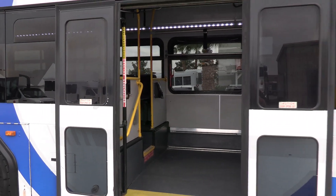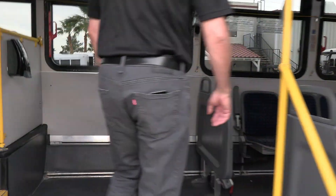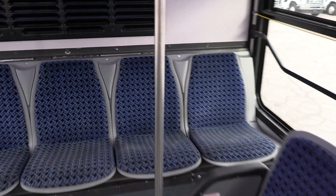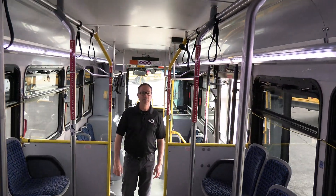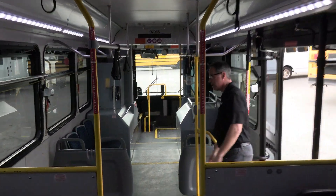We've got dual doors here. Look at that — nice wide entrance. 56 standing passengers throughout here.